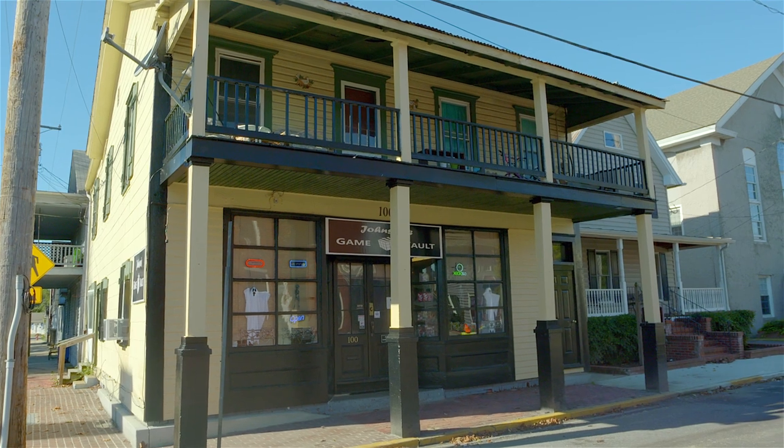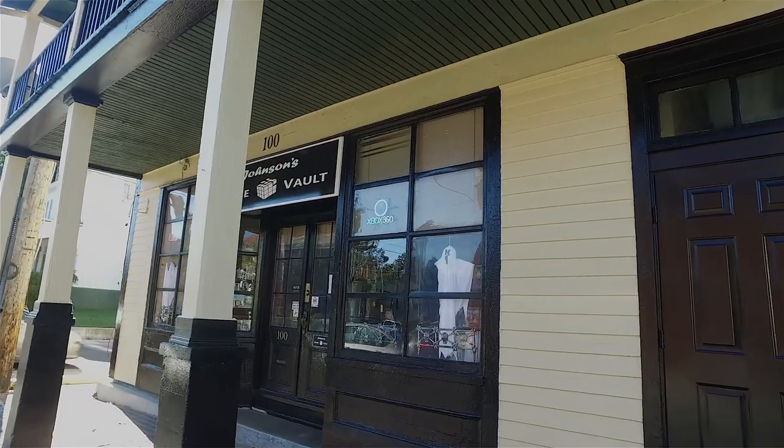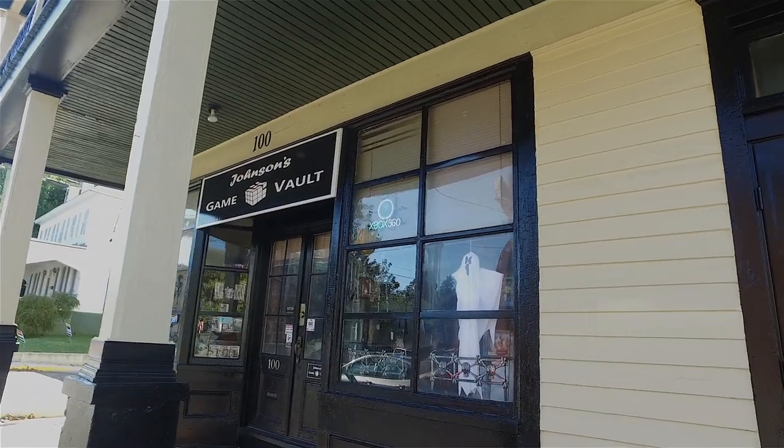Hey, it's Around Town with Mandy. Exciting news in Centerville — we have a Game Vault. Right over my shoulder, right at the light on Water and Liberty Street is Johnson's Game Vault. Come on, let's go in and get the tour.